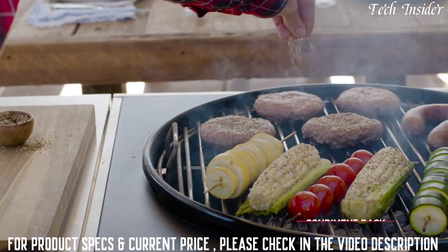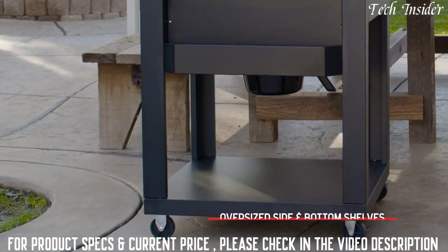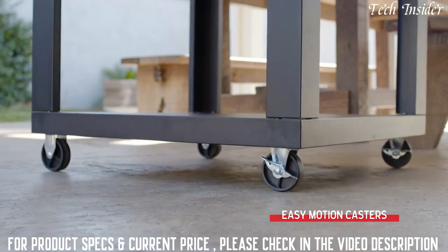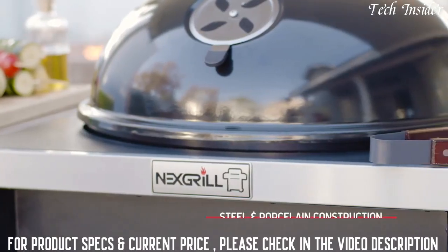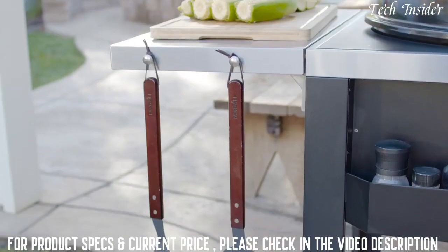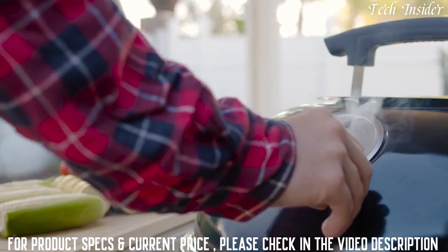Foldable oversized side and bottom shelves provide even more space for food prep and storage. When grill time is over, swivel and locking casters make freeing up patio space easier than ever, and a heavy-duty porcelain and steel construction will keep this Nexxt Grill fired up for seasons to come.